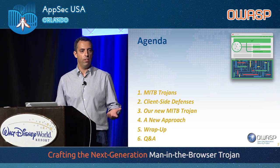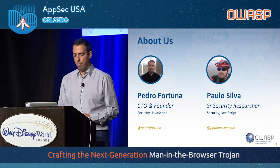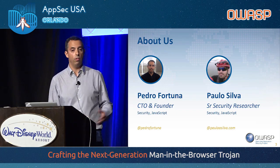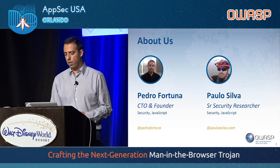We'll discuss defenses and we'll propose a new approach. My main interests are security and JavaScript. Paulo Silva, who is not here today, is a senior security researcher at Jscrambler, and he also works very hard on this project.